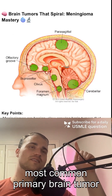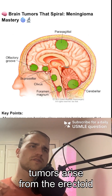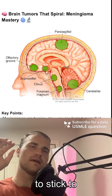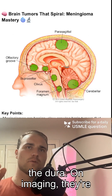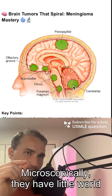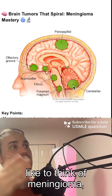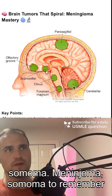Do you know what this is? A meningioma. It's the most common primary brain tumor overall and is usually benign. These tumors arise from the arachnoid cap cells and they love to stick to the dura. On imaging they're well circumscribed and they have this dural tail sign. Microscopically they have little whorl patterns and psammoma bodies — meningioma psammoma — to remember that.